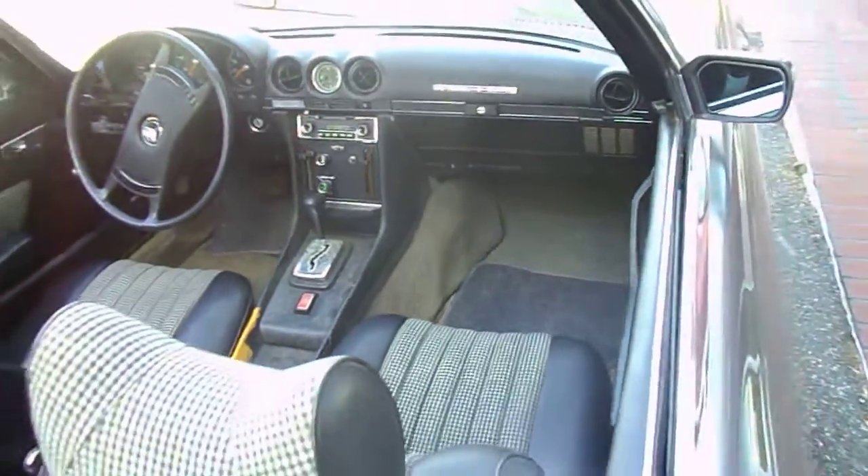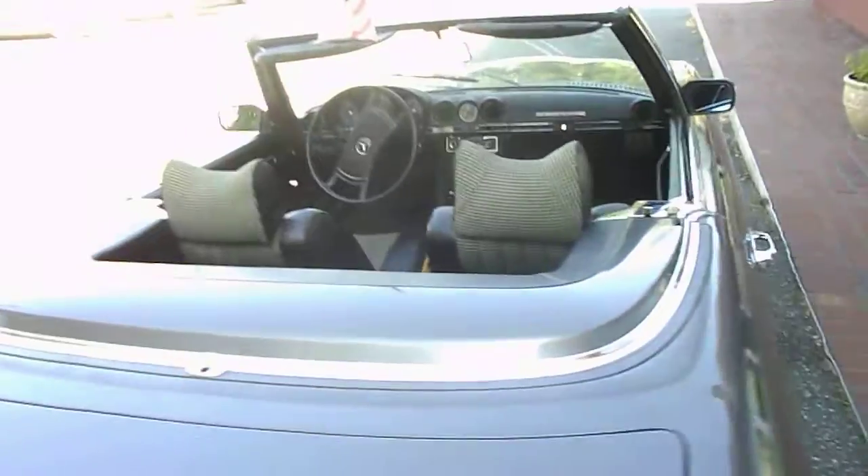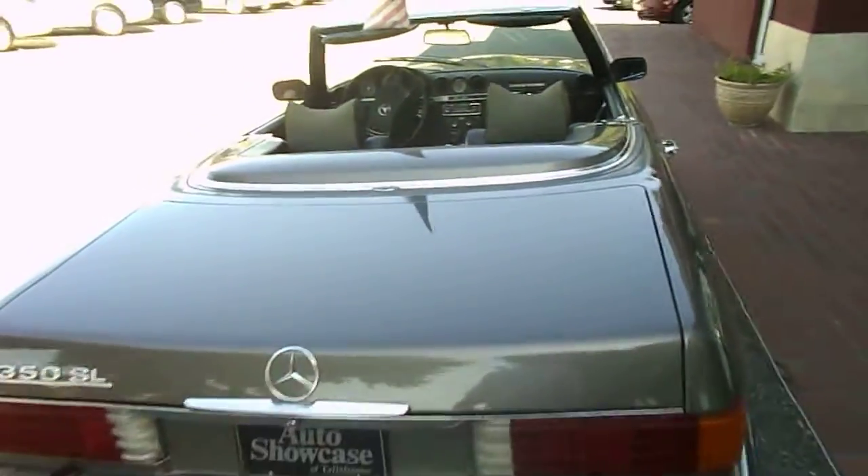But other than that, super nice shape on this car, and it's only got 98,000 original miles. Take a look at this one if you'd like.